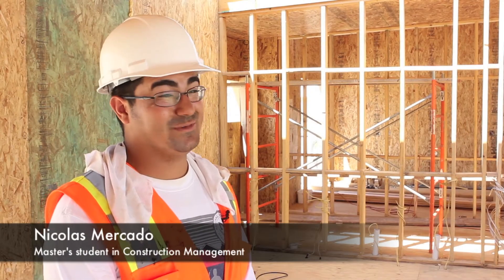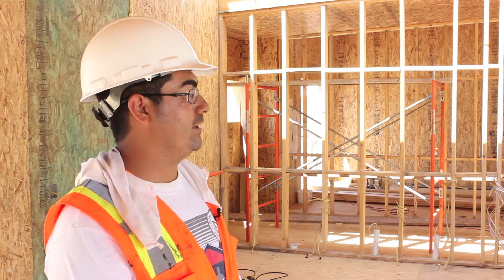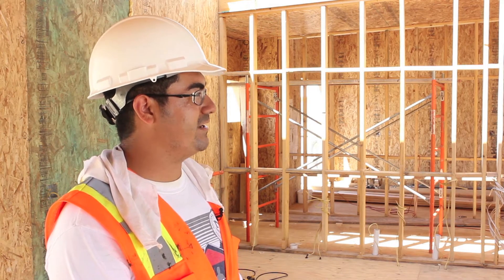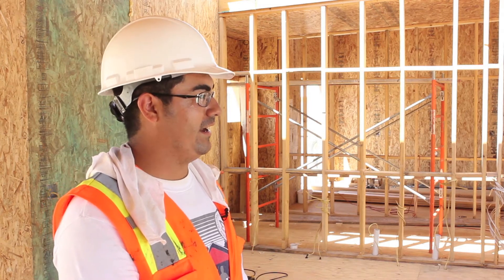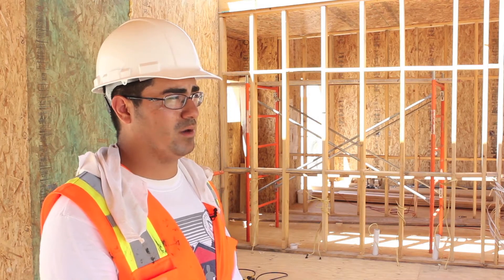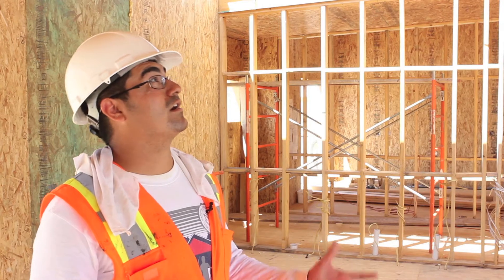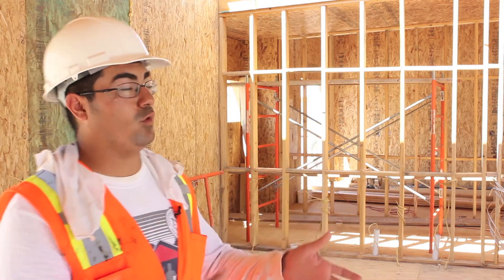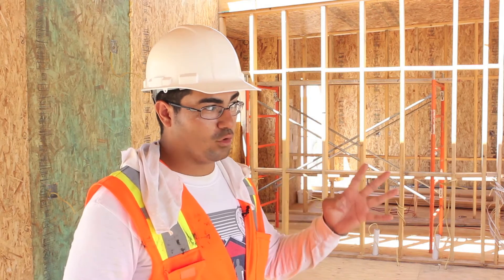As you can imagine, this actually has to be delivered there, so that was the other challenging portion of this house — we had to make it so we can disassemble it and assemble it there in a time-efficient manner. We're going to be given about a week to put it back together in Irvine, so we're going to cut it into four big pieces.